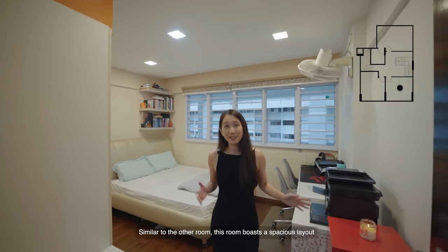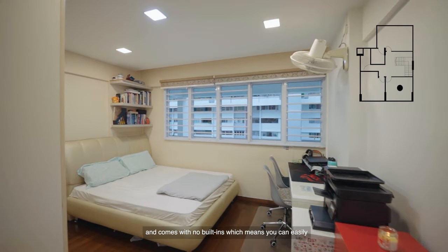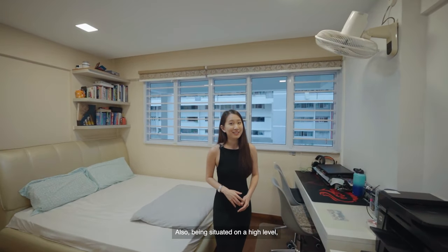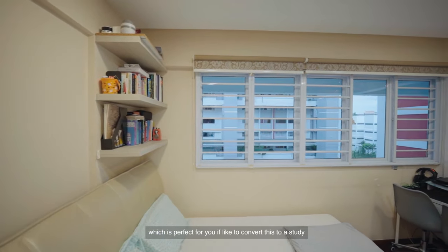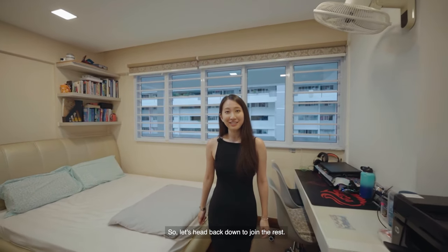Similar to the other room, this second common room boasts a spacious layout and comes with no built-ins, which means you can easily reconfigure and be creative with your design. Being situated on a high level, this room gets a lot of natural light, which is perfect if you'd like to convert it to a study or office area. Let's head back down to join the rest.